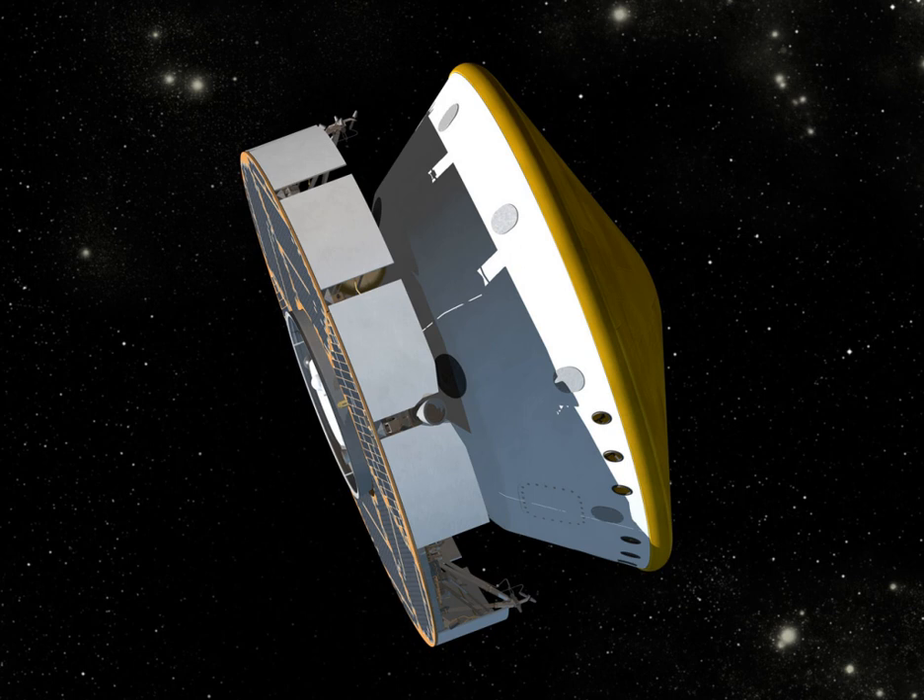The Curiosity rover has a mass of 899 kg, can travel up to 90 meters per hour on its six-wheeled rocker-bogie system, is powered by a multi-mission radioisotope thermoelectric generator, and communicates in both X-band and UHF bands. The two identical onboard rover computers, called Rover Compute Elements, contain radiation-hardened memory. Each computer's memory includes 256 kilobytes of EPROM, 256 megabytes of DRAM, and 2 gigabytes of flash memory. The RCE computers use the RAD 750 CPU—a successor to the RAD 6000 CPU used in the Mars Exploration rovers—operating at 200 MHz.